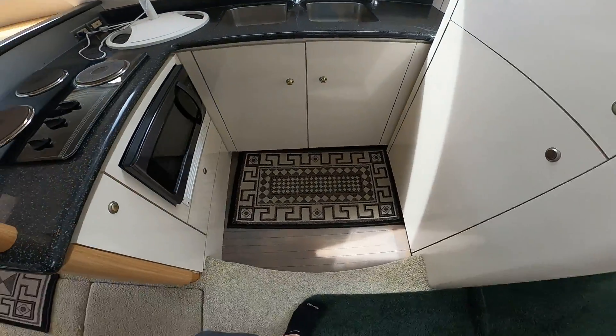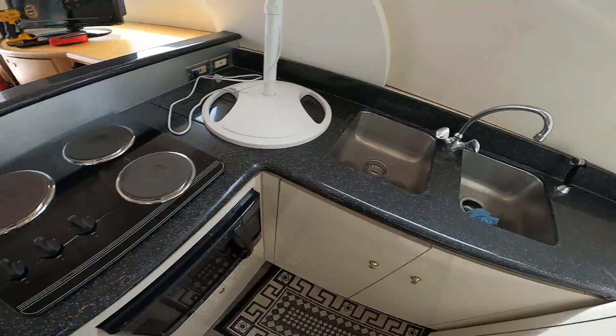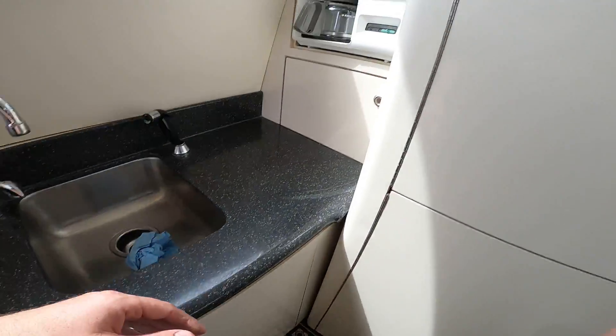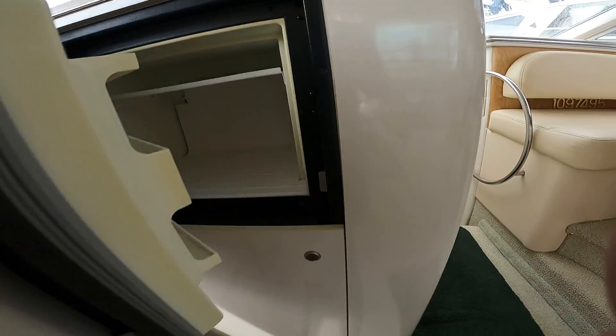Down into the galley — nice mahogany hardwood floor. The microwave works, and the three-burner stove works. Here's the galley sink, which obviously does not work. The coffee maker was not turned on. This is your refrigerator freezer — this works and it gets nice and cold.